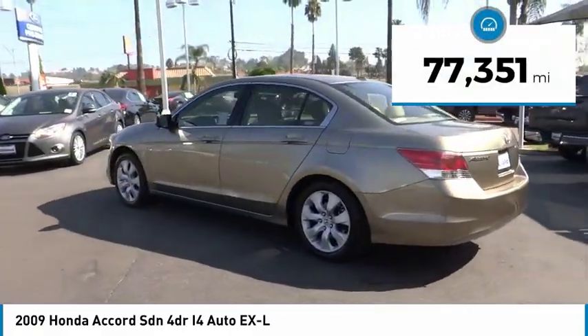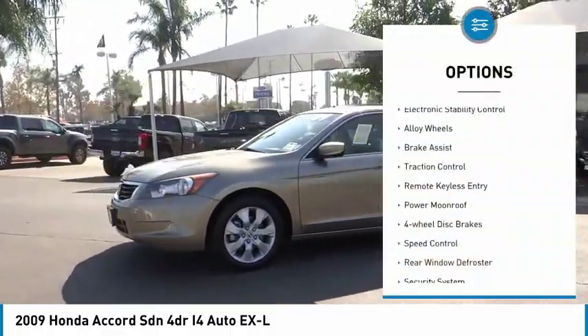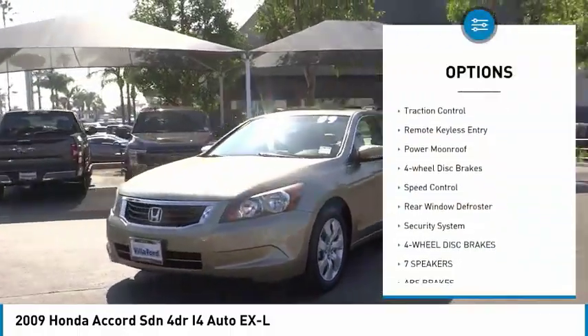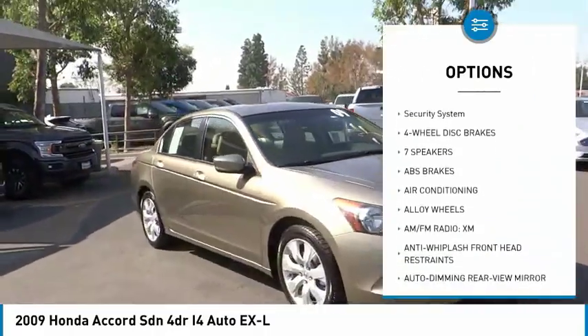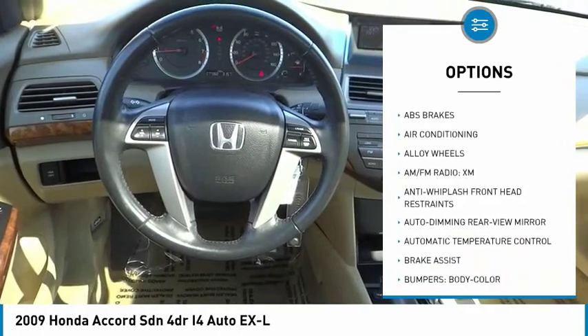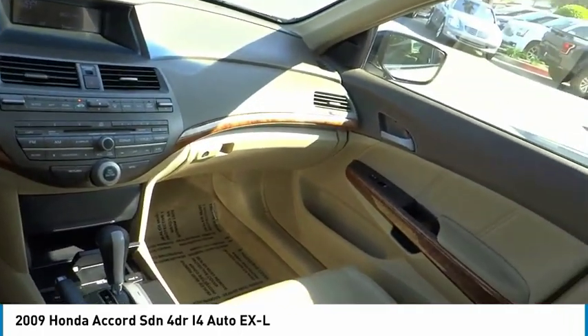This vehicle has less than 80,000 miles. Here are some of this vehicle's great options: electronic stability control, alloy wheels, brake assist, traction control, remote keyless entry, power moonroof, four-wheel disc brakes, speed control, rear window defroster, security system.